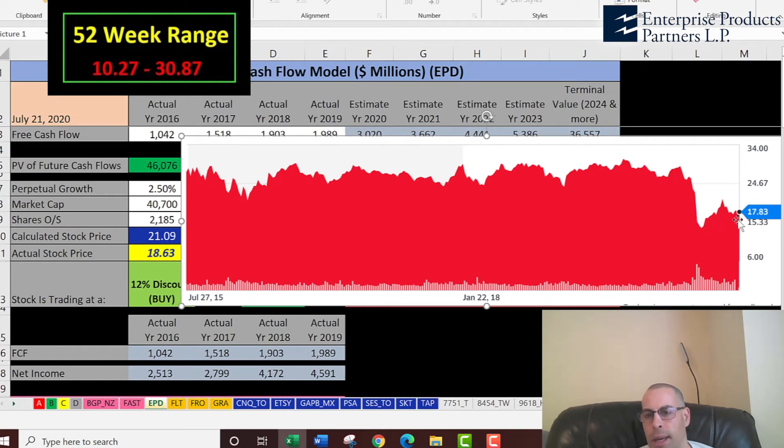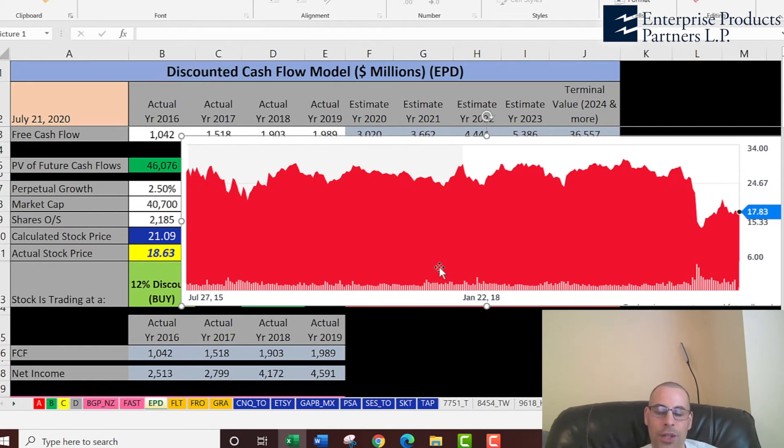Let's look at where the stock has been trading the past few years. It was trading much higher for a while, close to $30, but then it dropped quite a bit, came up a little, then dropped again. This could be a risky company to invest in because of the low oil prices — some companies in this industry are going bankrupt because they just can't pay the interest on their debt.